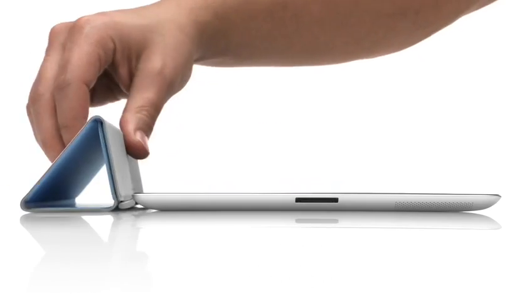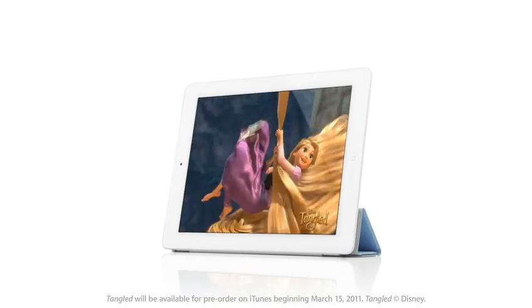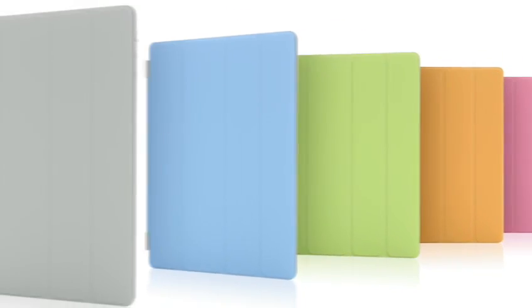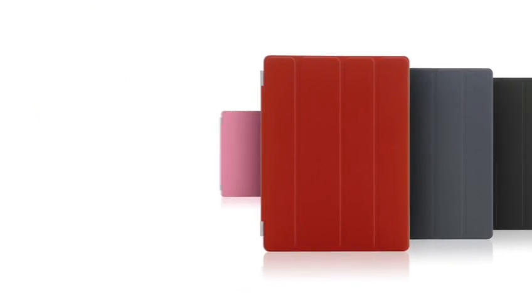And when you close the cover, it puts it back to sleep. You can also fold the cover to create a stand for typing or watching a video. The microfiber internal lining was even designed to help keep the display clean. There are ten colours — five in polyurethane and five in a beautiful aniline dyed leather.